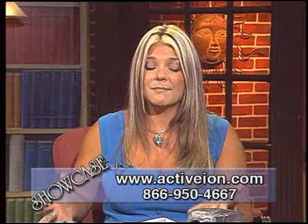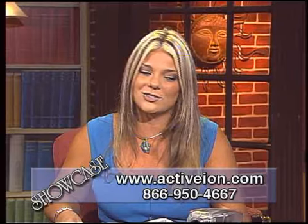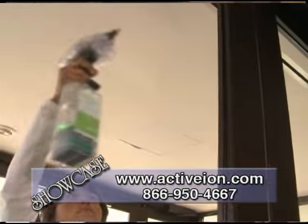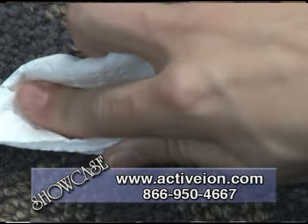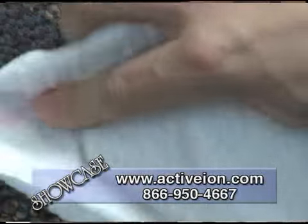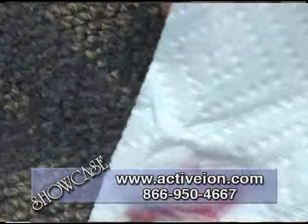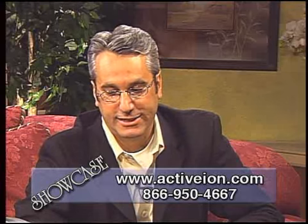The Active Ion Pro has many multiple uses. You can go from clean glass to carpet to stainless steel to natural stones like granite and marble, to your clothes. If you have a stain on your clothes, you can take the product and squirt it on your clothes. I actually use it to wash my car — it takes about two fills.